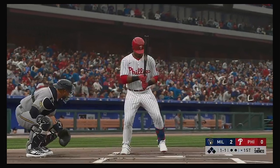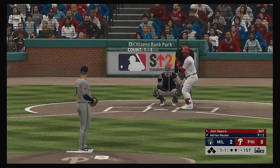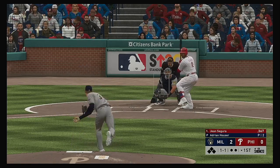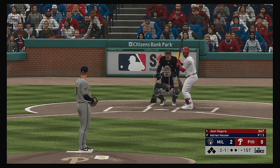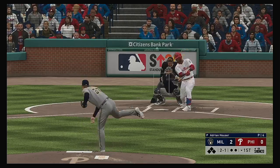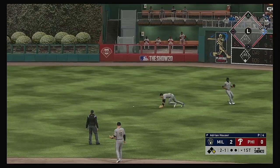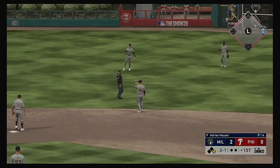At the plate, Jean Segura — he'll lead things off here in the bottom half of the first. And a curveball here — good pitch, but a better take, and it's 2-1 now. Lofted in the air out toward right center. Yelich on the move, and a great diving effort there, but it'll just tip off his glove, and it's a base hit.